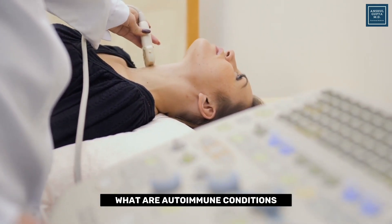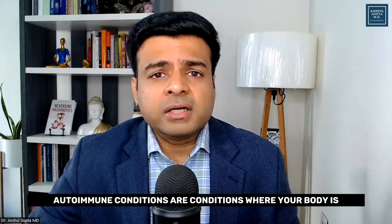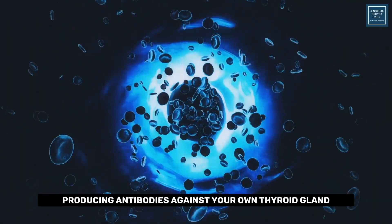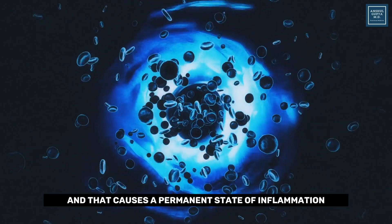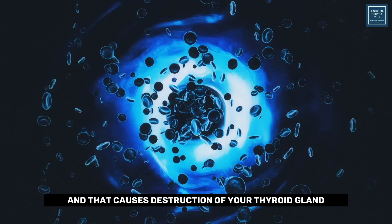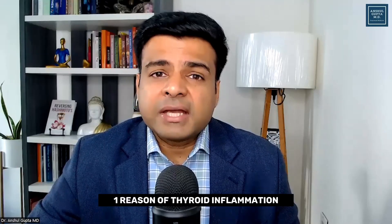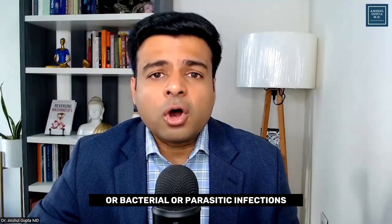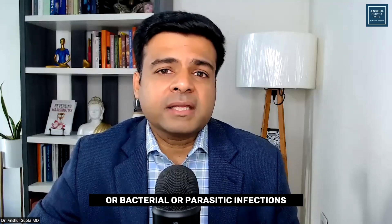Autoimmune conditions are conditions where your body produces antibodies against your own thyroid gland, which causes a permanent state of inflammation and destruction of your thyroid gland. That is the number one reason for thyroid inflammation.